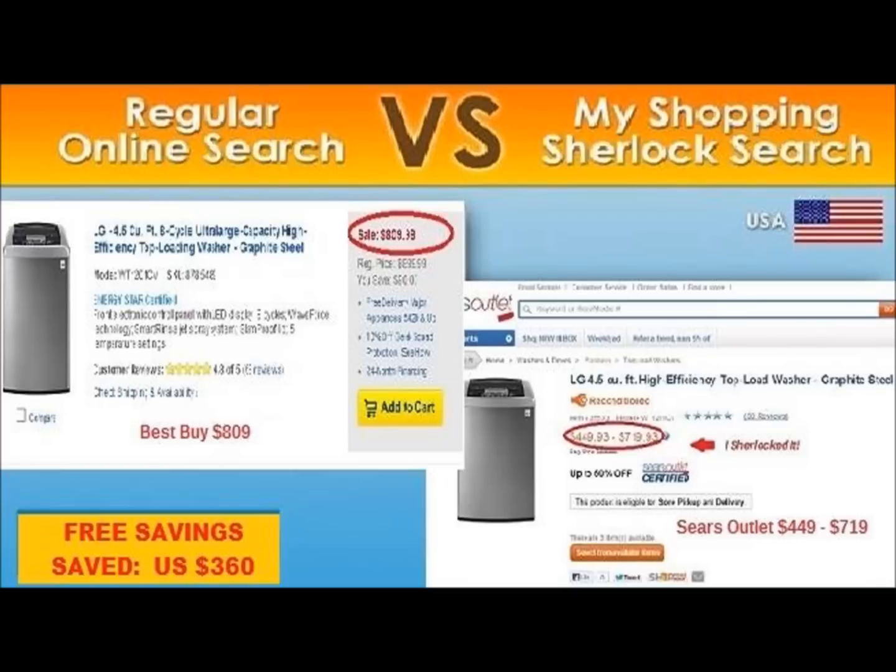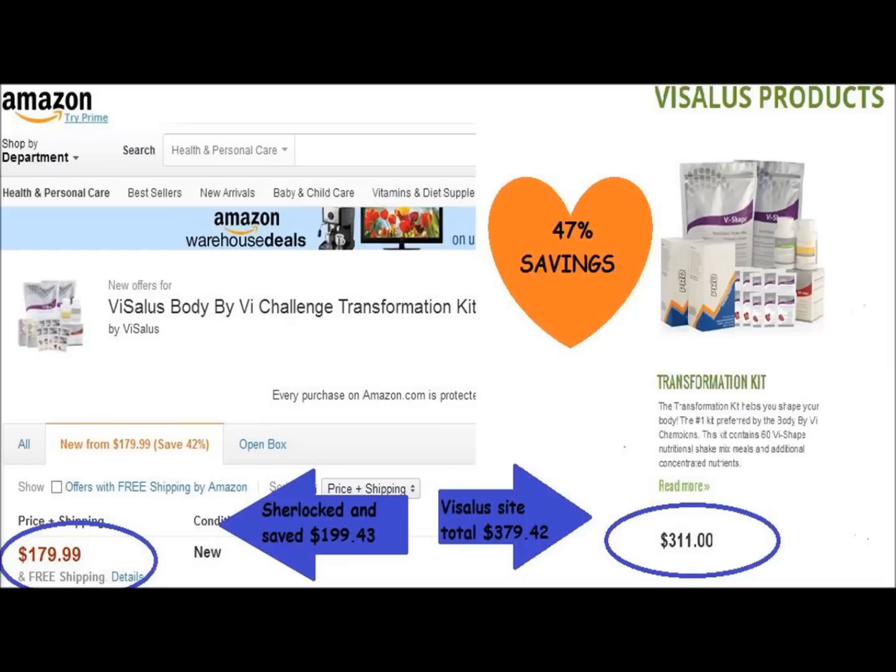There are also other companies out there that are what we like to call network marketing direct sale companies that offer you products and services. The problem is they hike up and mark up the price. For example, if you're looking at weight loss — there's a company called Visalus and they have the Visalus Body by V Challenge transformation kit. On the Visalus site, total with shipping: $379.42. We Sherlocked it and got it for $179.99 plus free shipping. That's a savings of $199 on the same exact product.